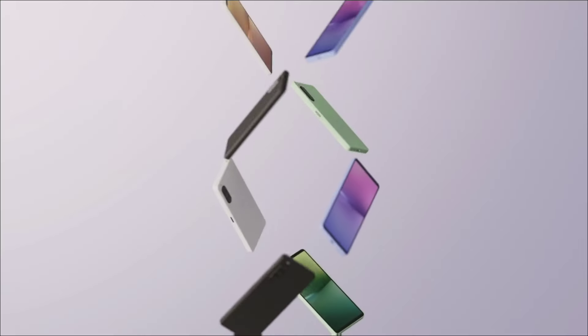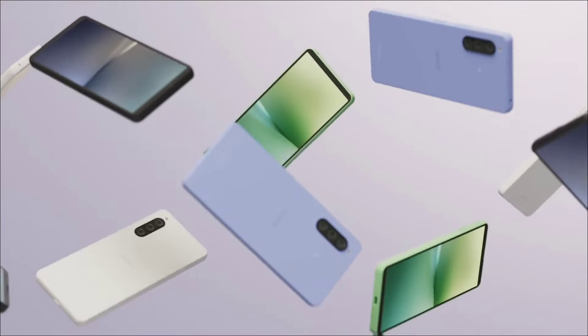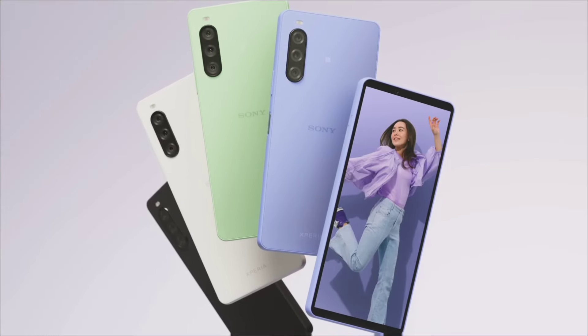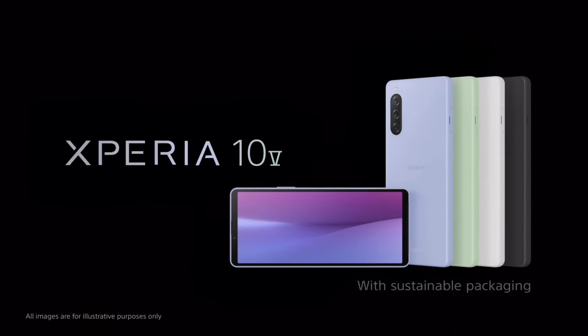So these are the five amazing long-lasting battery life budget phones that you can consider buying. If you liked the video, please hit the like button, share this video among your friends, and don't forget to subscribe to our channel. Thanks for watching. Take care. Bye-bye.